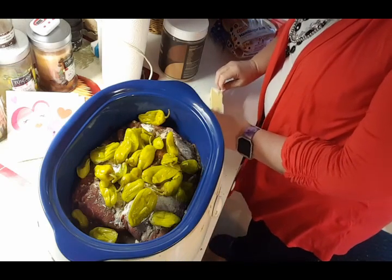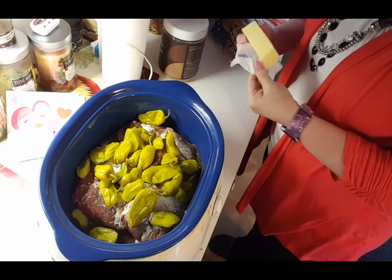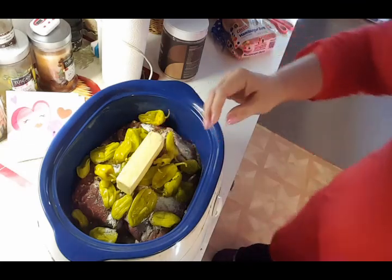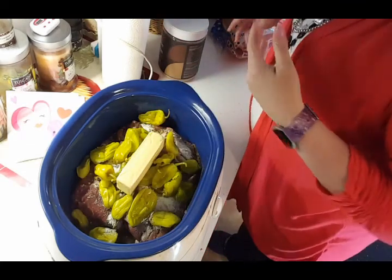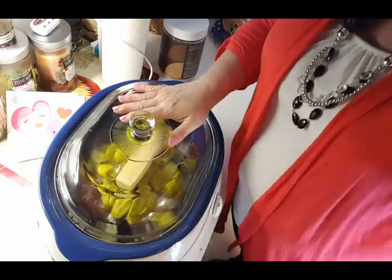This is going to go for a good 10 hours on low. When I get home, I'll get all the stems out - the meat will be falling off the bone. I'll get the bones out and break it apart just a little. I'm turning this on low and putting the lid on, letting it go. I'll be back this evening to show you what it looks like. I'll probably have a salad as my side.